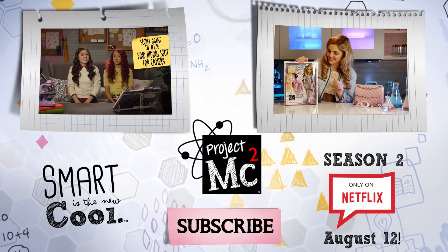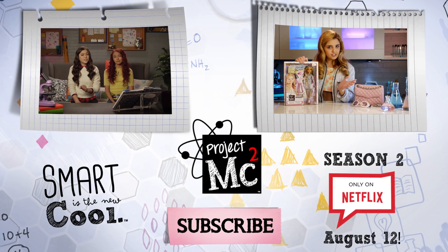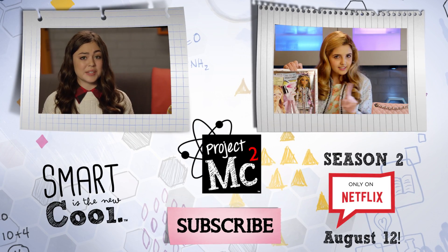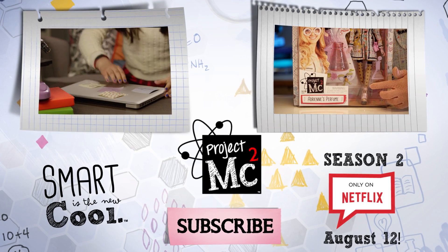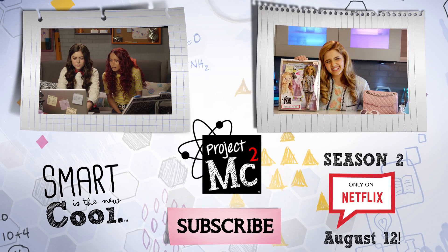Tip number 236: When hiding a camera in the fridge, make sure it's hidden in something so gross no one will ever want to eat it. We got the same jacket, the dress, the shoes. We look just like each other. Twinsies!